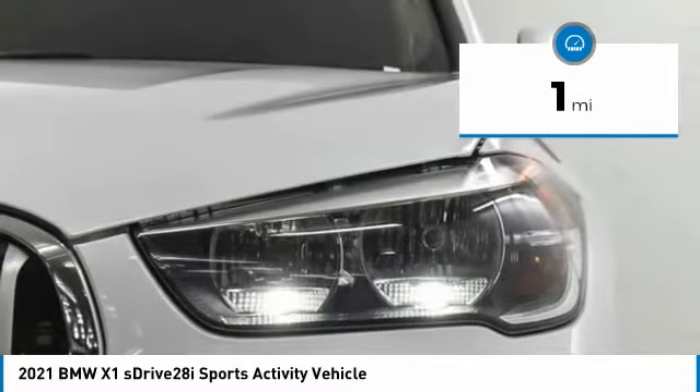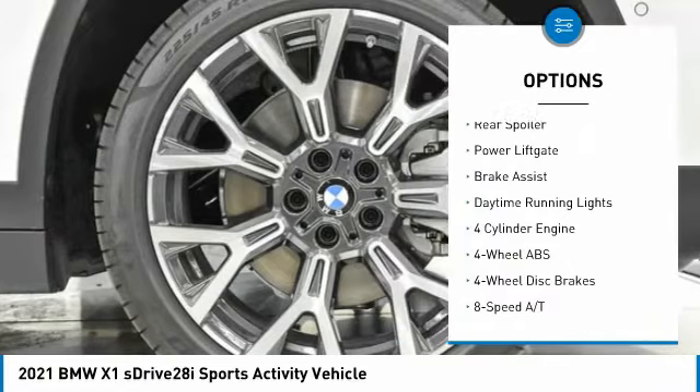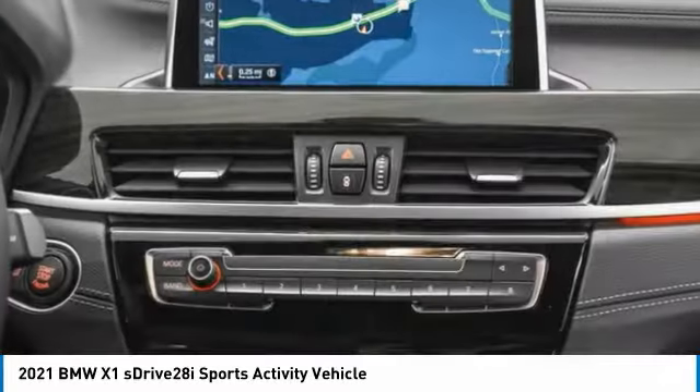Here are some of this vehicle's great options: tire pressure monitoring system, turbocharged, panoramic roof, sunroof, electronic stability control, heated mirrors, rear spoiler, power lift gate, brake assist, daytime running lights.